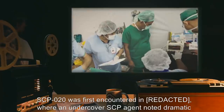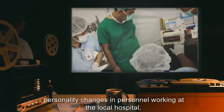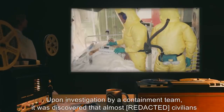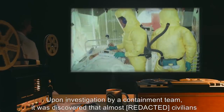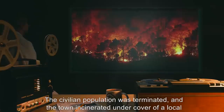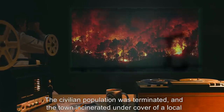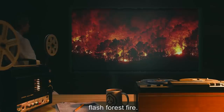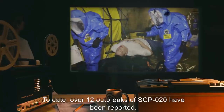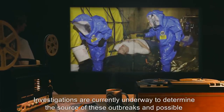SCP-020 was first encountered where an undercover SCP agent noted dramatic personality changes in personnel working at a local hospital. Upon investigation by a containment team, it was discovered that almost all civilians had been infected, as well as a majority of the town. The civilian population was terminated and the town incinerated under cover of a local flash forest fire.